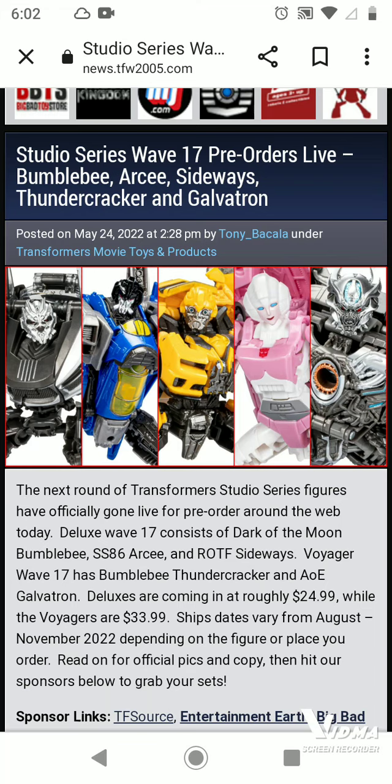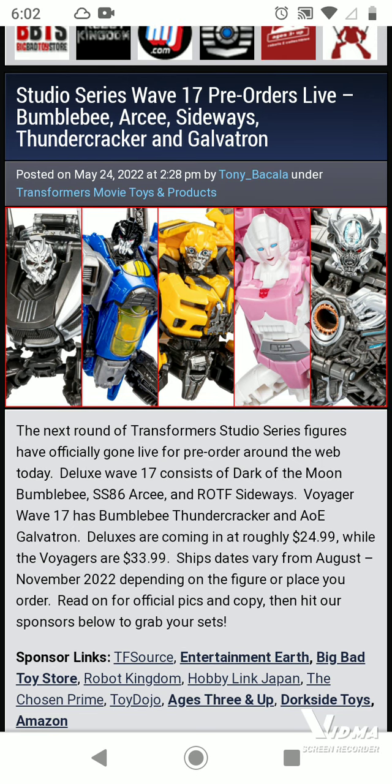Hey everyone, it's me, MosesToy3, and today we're actually doing another toys video. We already did one on Dr. Kraken, and now we're doing one on Sideways, Bumblebee, and RC. The next round of Studio Series figures have officially gone live for pre-order around the web today.